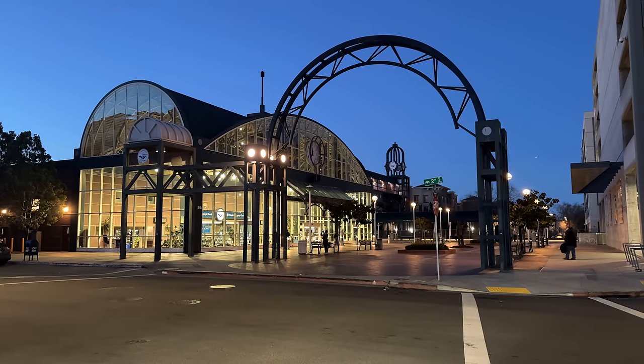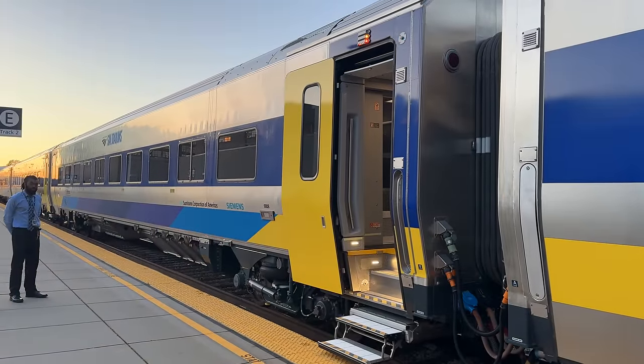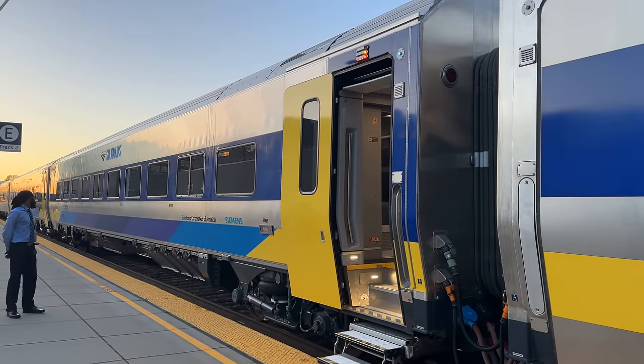Hello and welcome to Oakland's Jack London Square Station. Today we're taking a look at Amtrak San Joaquin's brand new Siemens Venture Coaches as we head up to Martinez, California.